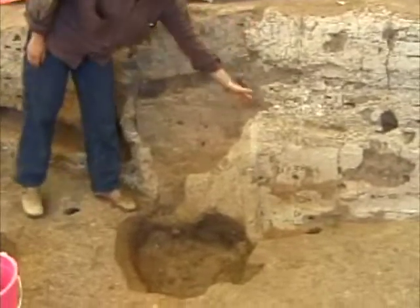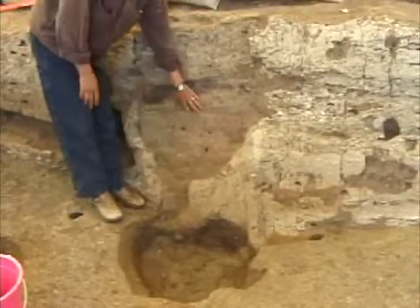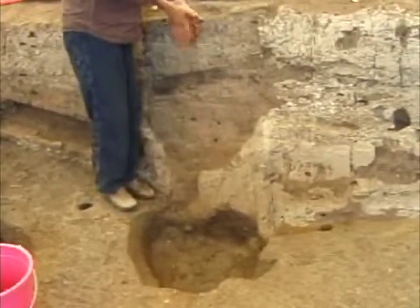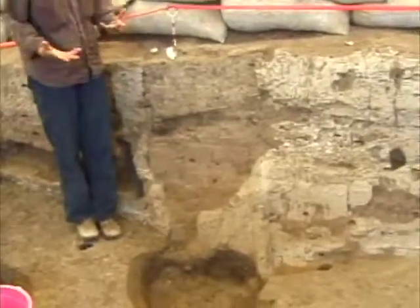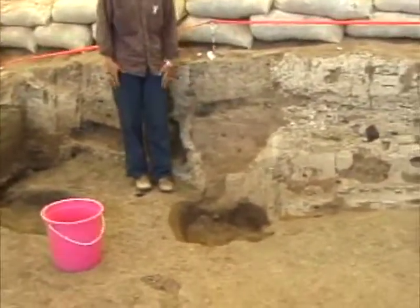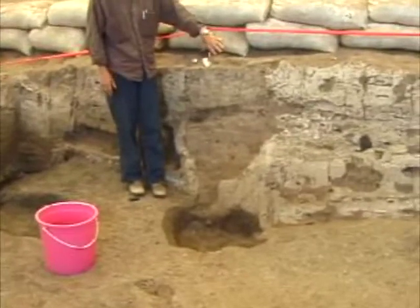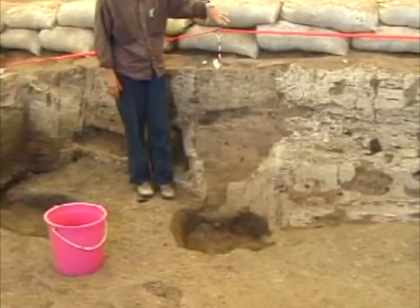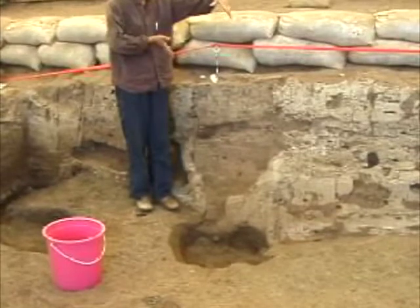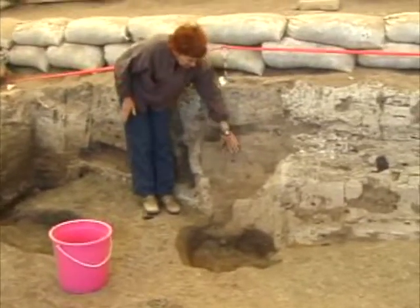It seems that the plaster actually existed in here but was removed as the post retrieval took place. Especially if they had an installation on this post — which we're pretty sure they had, because we found the horns in this pit. We think there was an installation around the post, and so in removing the whole thing, that's how this area was stripped of plaster.